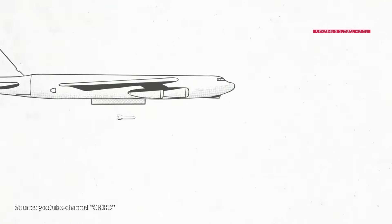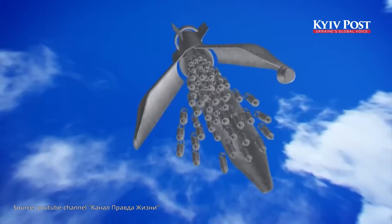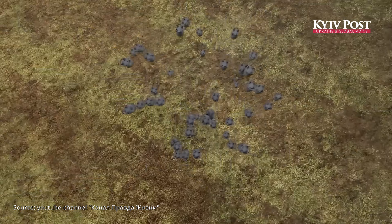As the cluster projectile approaches its intended target, the container separates within a fraction of a second, dispersing the submunitions in all directions.